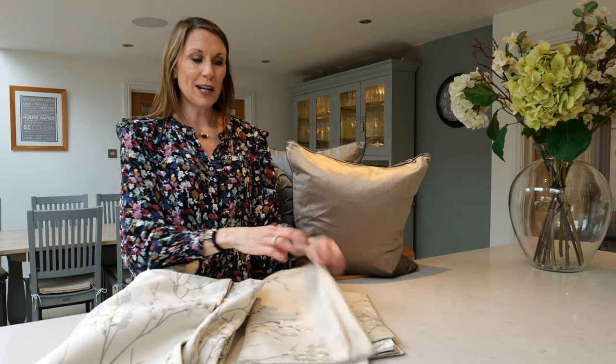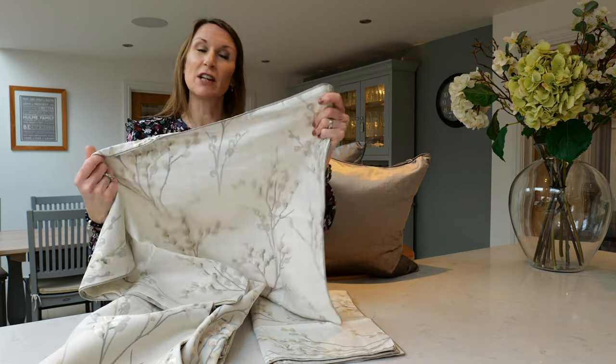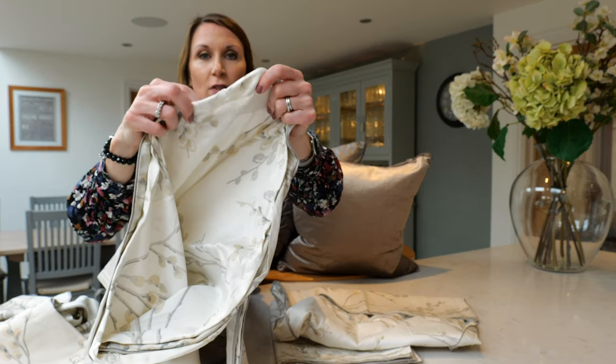It's a beautiful, really soft fabric, and it's 200 thread count cotton sateen, and it really does feel luxurious so it will be aiding you on your way to a good night's sleep. And it has button fastening details on the duvet cover.